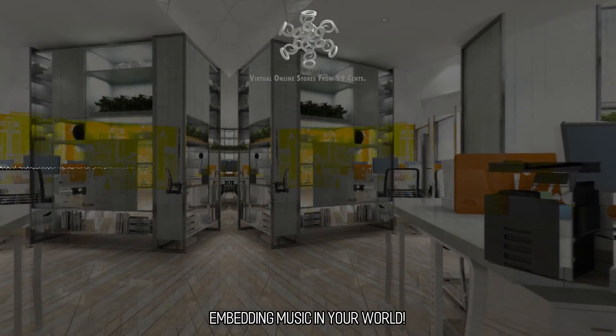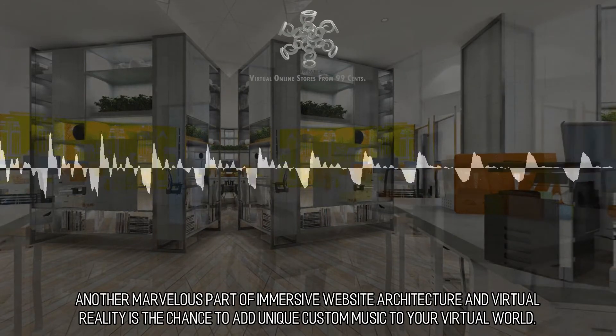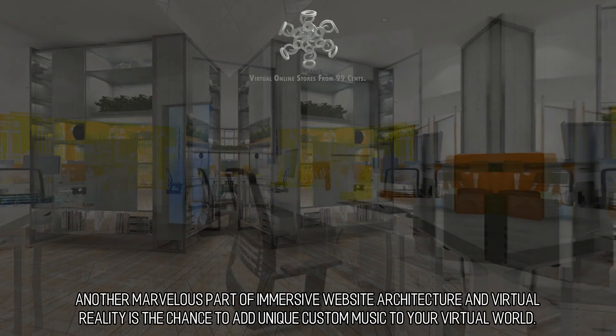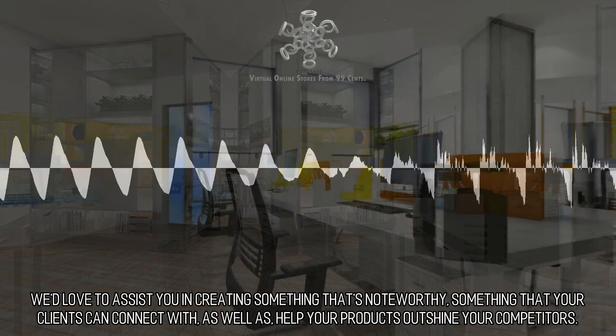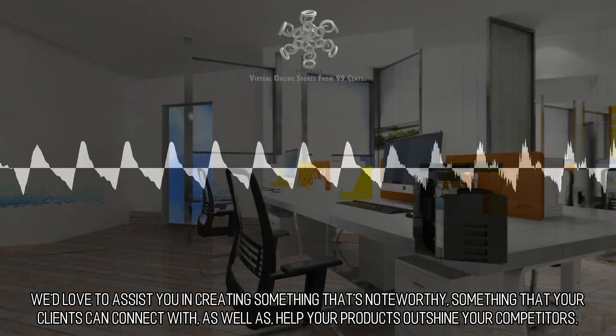Embedding Music in Your World. Another marvelous part of immersive website architecture and virtual reality is the chance to add unique custom music to your virtual world. We'd love to assist you in creating something that's noteworthy, something that your clients can connect with, as well as help your products outshine your competitors.